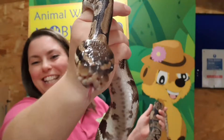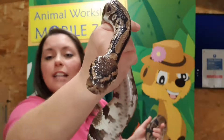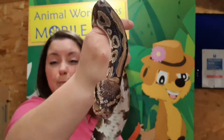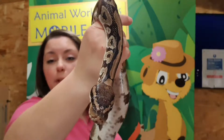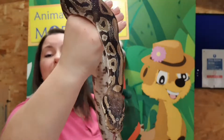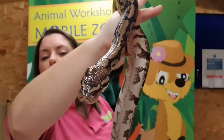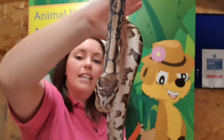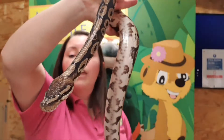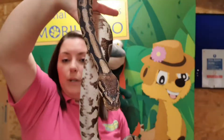Beautiful tongue flick there — and they've got a forked tongue. By having a forked tongue, that spreads out the surface area, so they're able to smell more of the air, which helps them much better. Royal pythons are naturally nocturnal, meaning they would be asleep during the day — hiding under burrows, underground, under logs or under rocks, and then coming out at night. Their eyesight is really, really poor, so they rely on their sense of smell, sense of taste, and those heat pits.